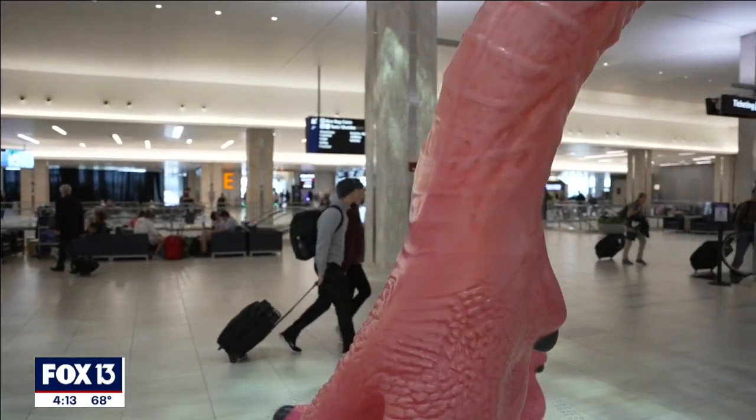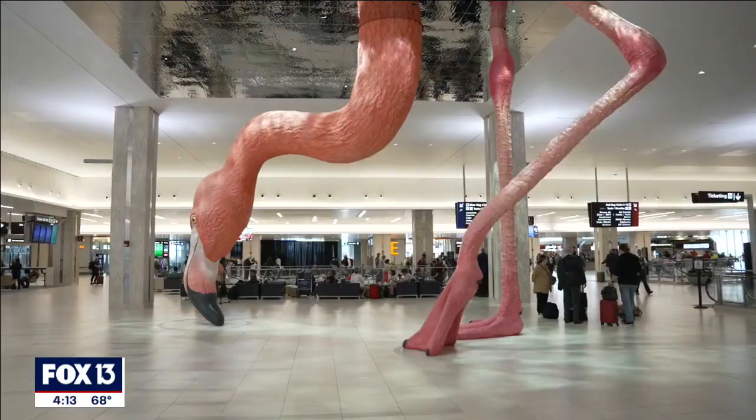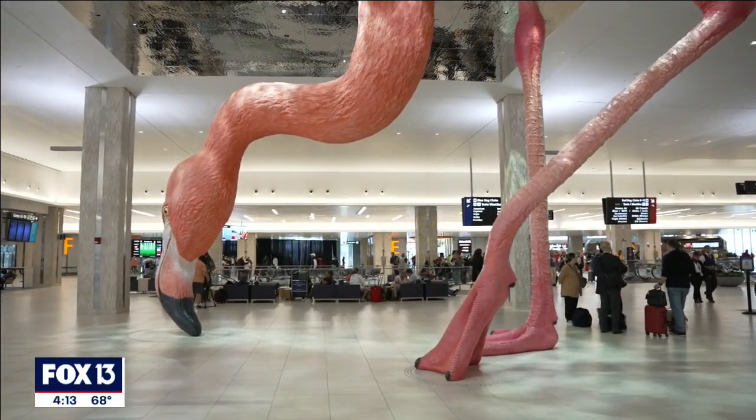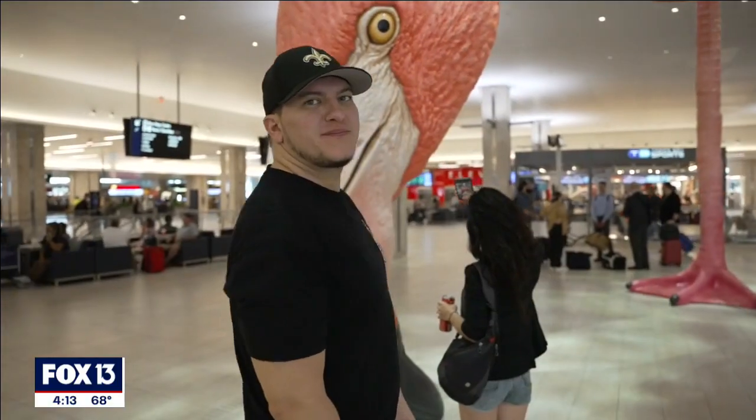The airport has a public art program that we're very proud of. We've had it for a number of years. As part of our Phase II Master Plan project, we committed $3.1 million to public art. Matthew Mazzotta won the commission for this location and presented to the Art Committee a flamingo.